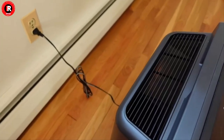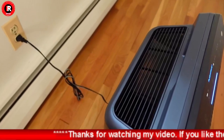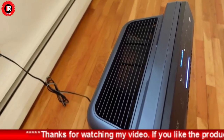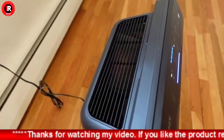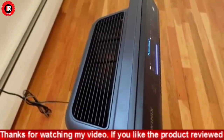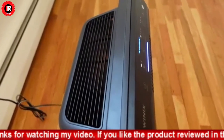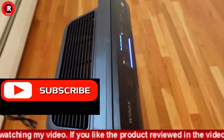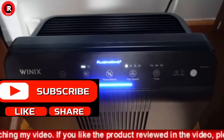The true HEPA filter captures airborne pollutants and allergens, while the carbon filter traps offensive smoke, cooking, and all other household odors. PlasmaWave Technology attacks pollutants at a molecular level to neutralize viruses, bacteria, chemical vapors, odors, and gases in the air.